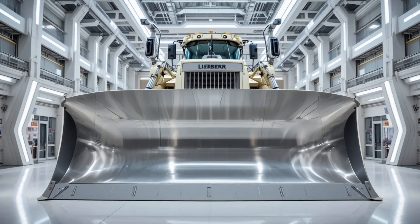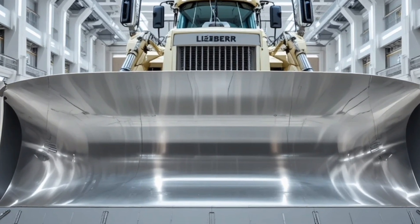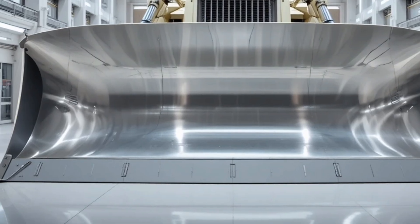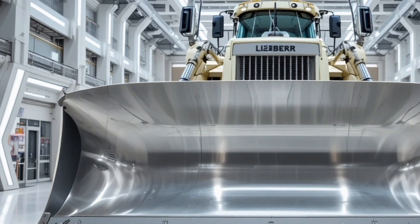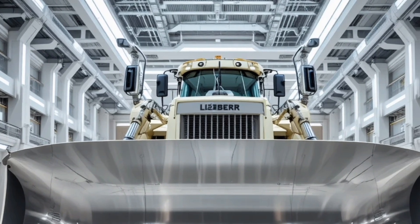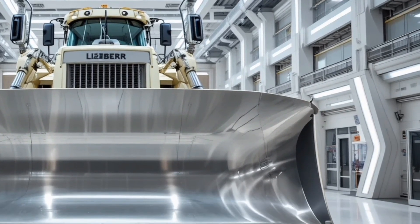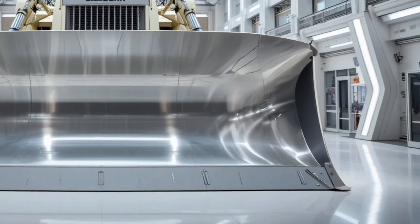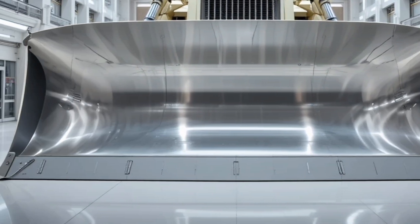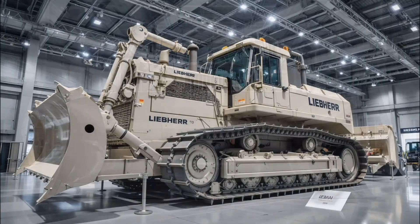Hello everyone, welcome back to the channel. Today we're diving deep into the power, engineering brilliance, and sheer commanding presence of the 2026 Liebherr PR776 bulldozer — a machine purpose-built for extreme earthmoving and mining environments. In this video we'll walk through its exterior, interior, performance, safety, unique selling points, pricing, and wrap up with a solid conclusion. So sit tight as we explore what makes this dozer a modern heavyweight champion.